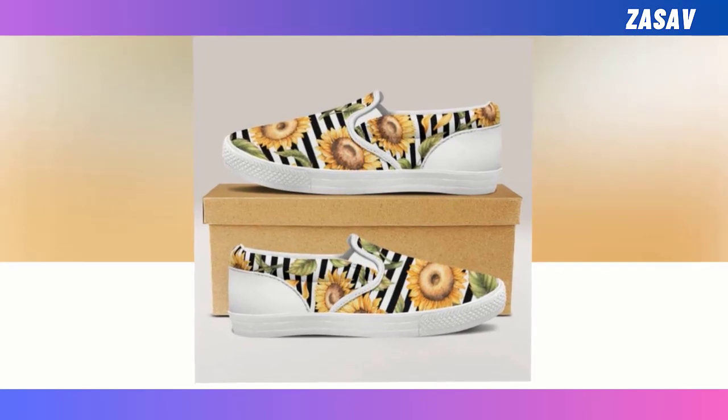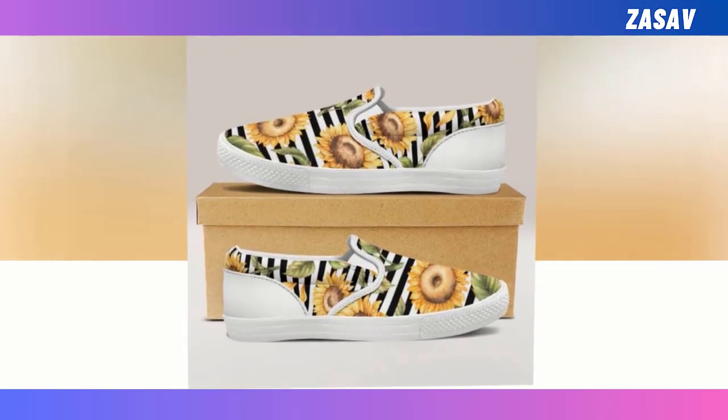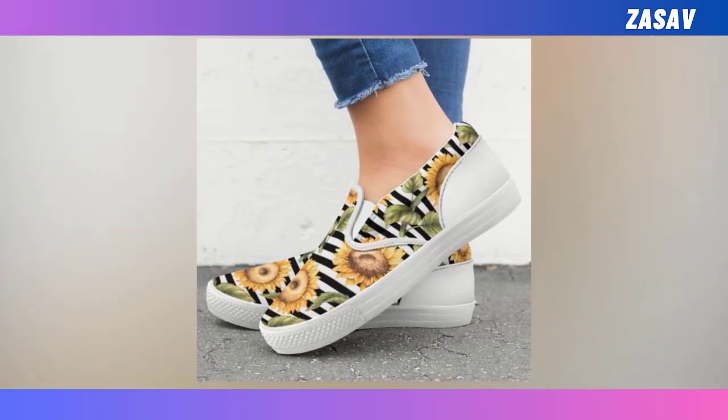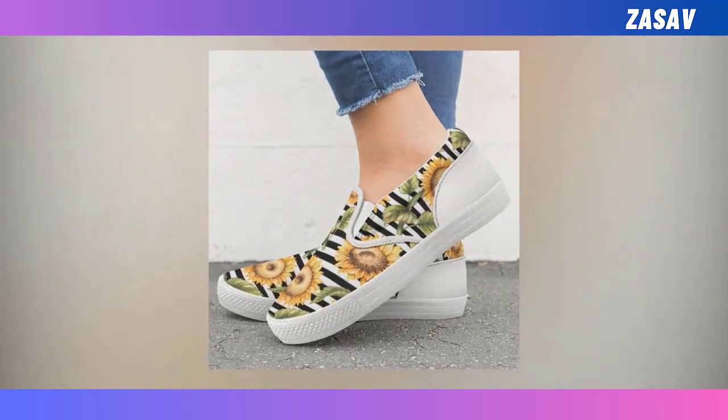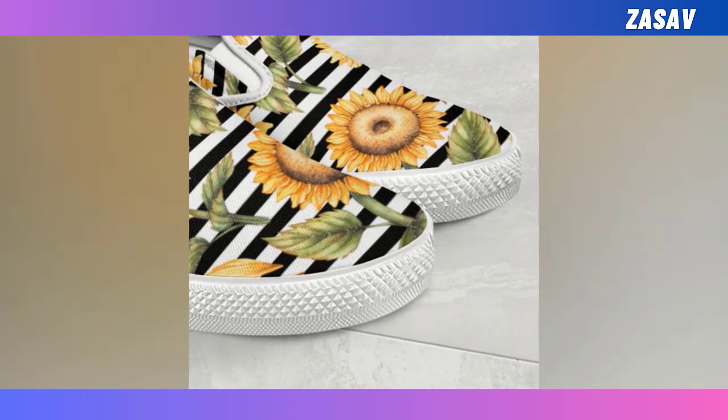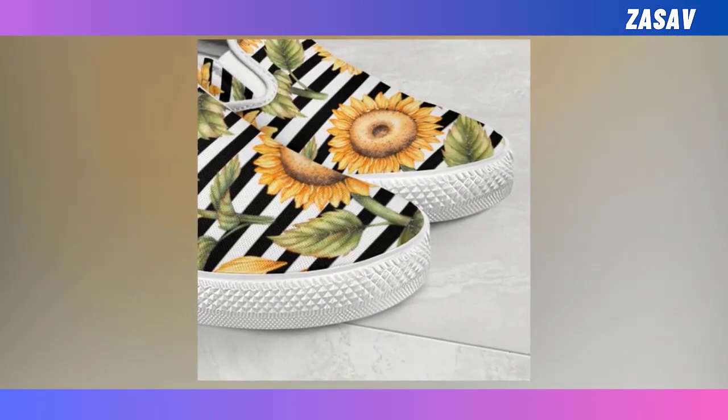In a hurry? No worries. Simply slide your foot in and you're ready to go. Super fine and cozy — soft and comfortable on the inside and durable on the outside. Easy to mix and match: goes well with a pair of jeans and a sweater on cold days, or with a t-shirt in summer.